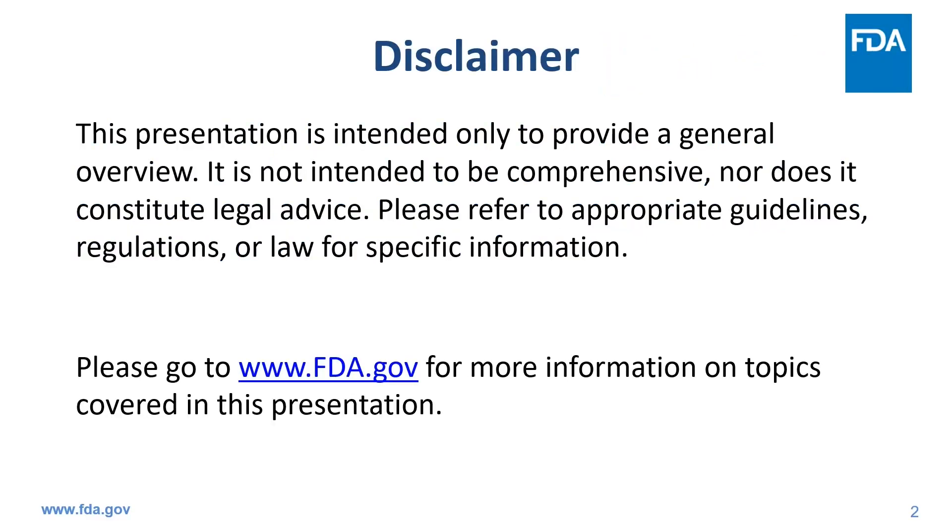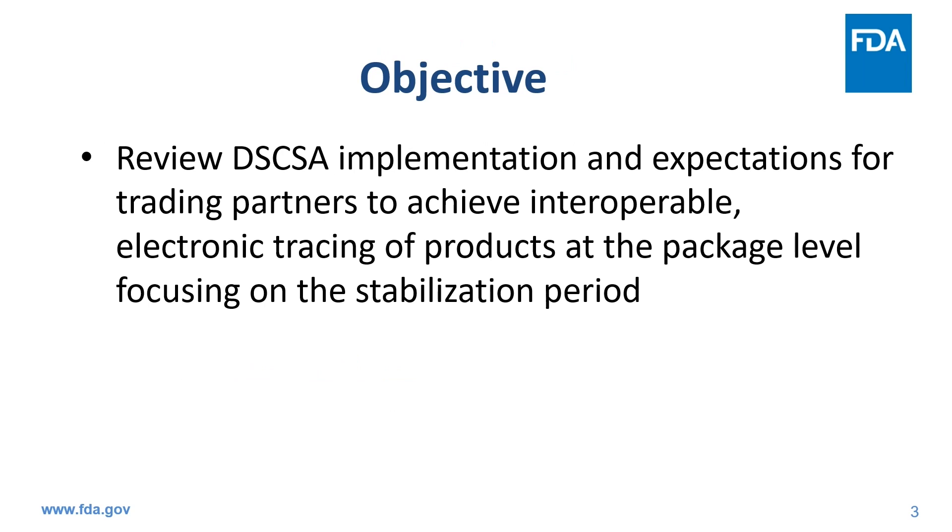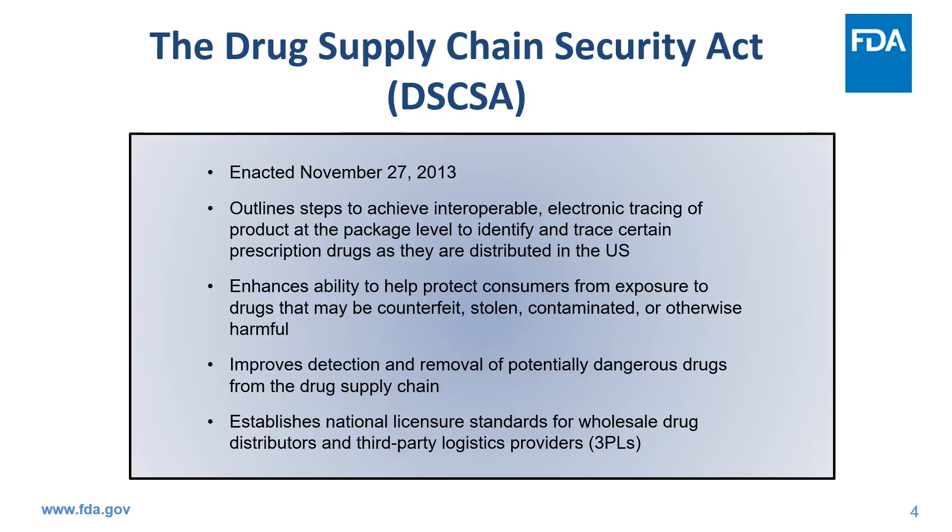Everything covered in this presentation is available on FDA's website. You can specifically search for DSCSA to find our main DSCSA webpage with links to relevant information. Today, I am going to review the Drug Supply Chain Security Act implementation and expectations for trading partners to achieve interoperable electronic tracing of products at the package level, focusing on the stabilization period. While many of you are familiar with this, I am reminding everyone of the overarching goals of DSCSA.